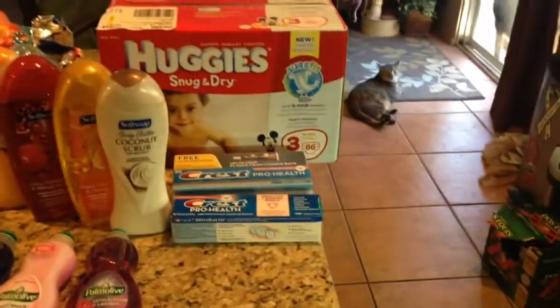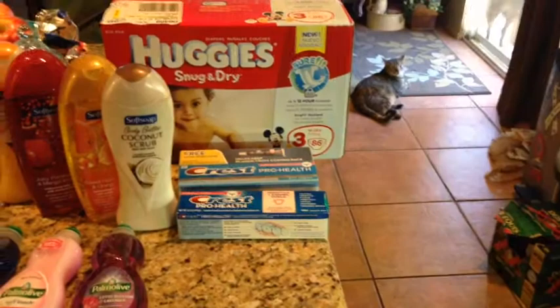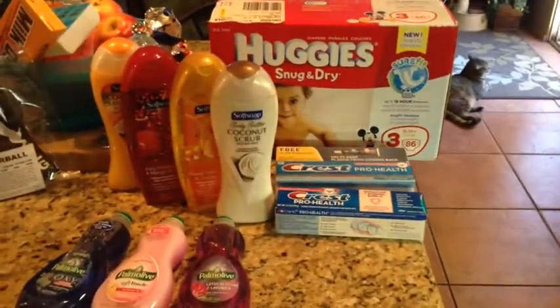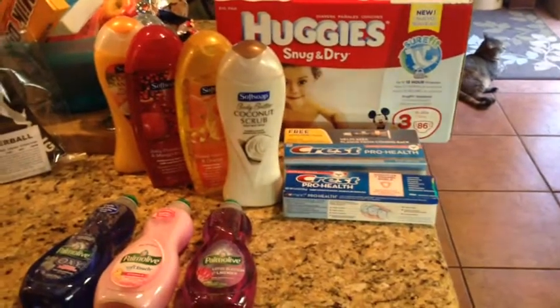Hey guys, it's me. Little Miss Penny is way back there by the window — you can kind of see Bella too. Anyway guys, I stopped by Rite Aid and picked up a few things.